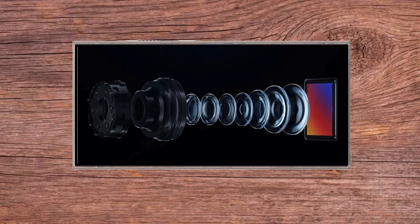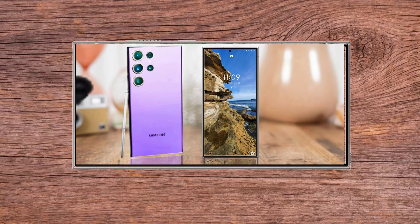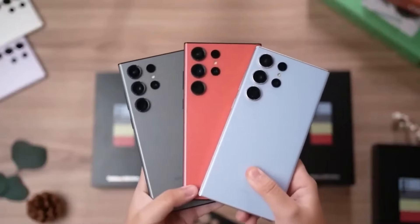The Samsung Galaxy S24 Ultra is pretty new and it's considered one of the best phones out there. But there's always room for improvement. So when rumors started swirling about the Samsung Galaxy S25 Ultra, set to drop in 2025, we couldn't help but wonder what cool upgrades might be in store.